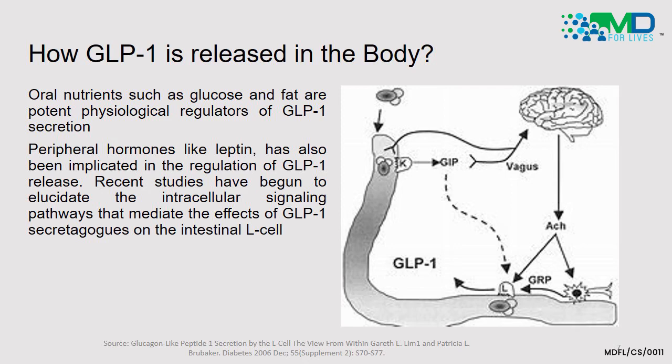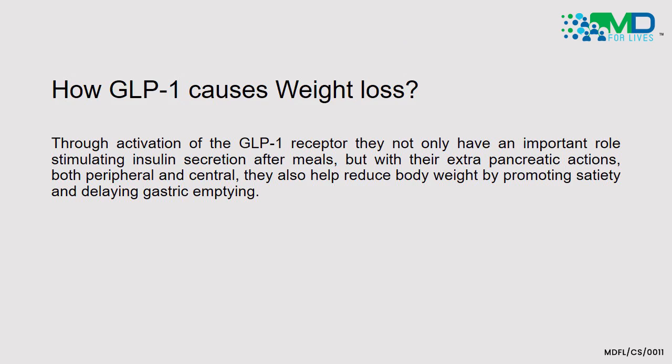Peripheral hormones from fat cells or adipocytes — like leptin — have also been implicated in the regulation of GLP-1 release. Recent studies have begun to elucidate the intracellular signaling pathways that mediate the effects of GLP-1 secretion in the intestinal L-cell. Through activation of the GLP-1 receptor, it stimulates insulin secretion after a meal and has extra-pancreatic actions — both peripheral and central — that help reduce body weight by promoting satiety and delaying gastric emptying.